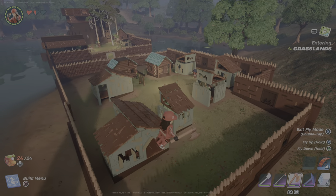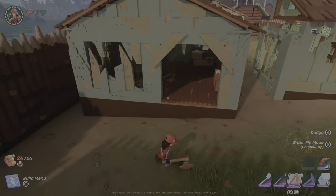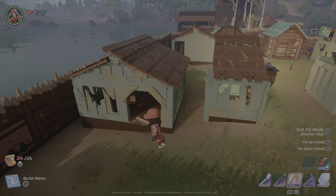Hey Mrs McGrath, this is me and Andrew's project we did. This is the peasant village.